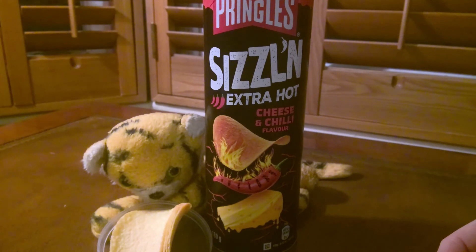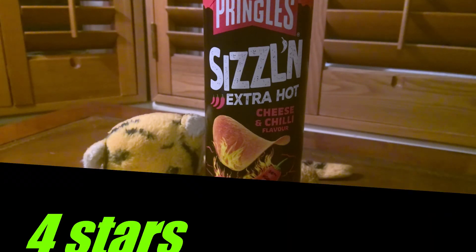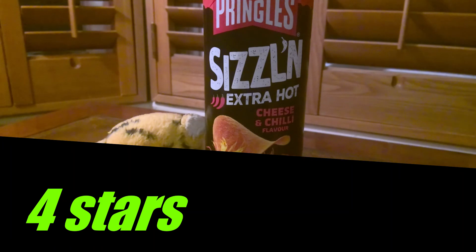Overall, this is a good crisp and the sum of Pringles is always greater than just the constituent parts, so I'm going to give this a four out of five. I like this sizzling range — it's pretty good, there are some extra options for us Pringles fans and I recommend it. Four stars — keep up the good work, Pringles.